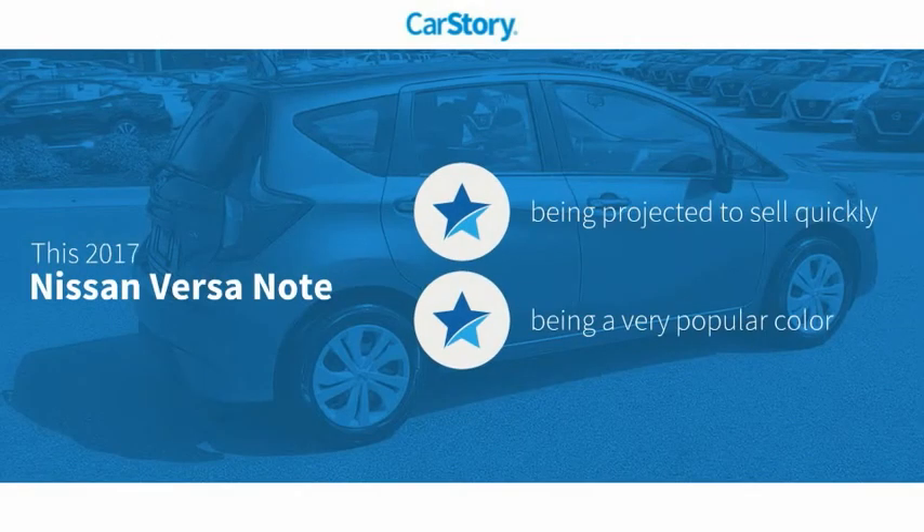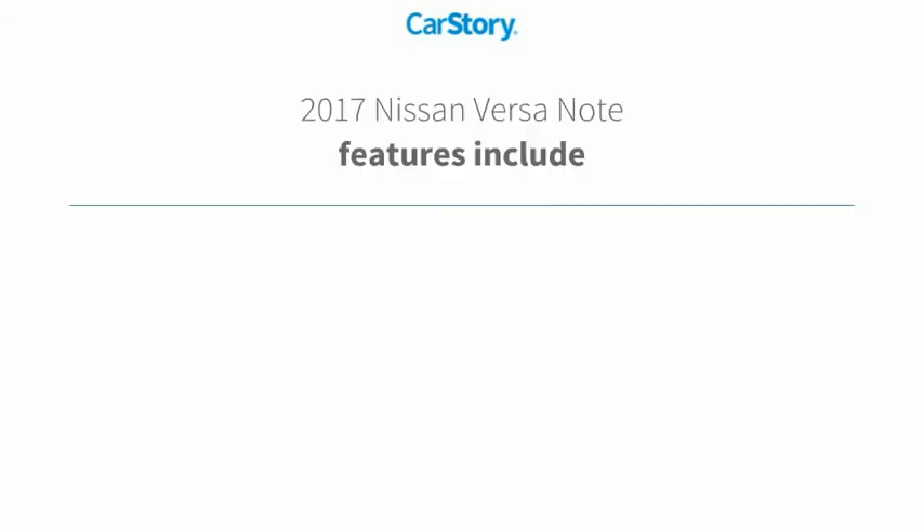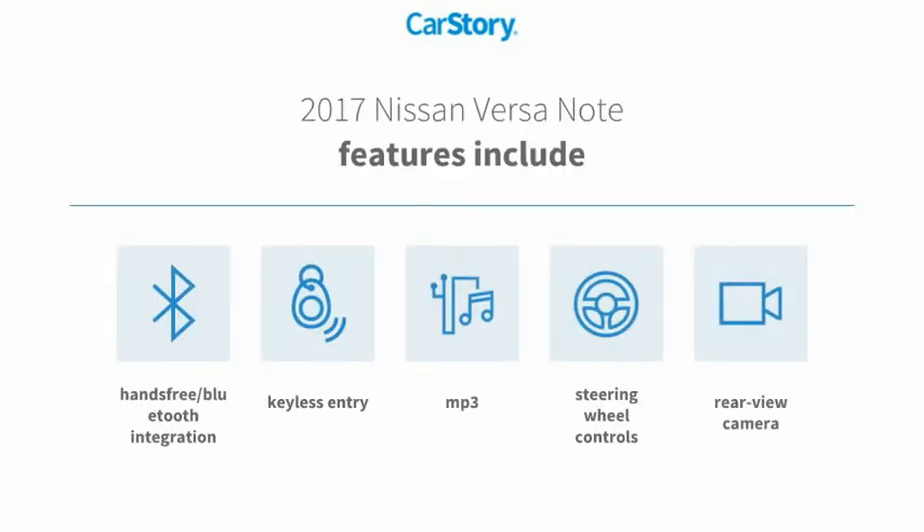Car story research indicates this vehicle's features also include keyless entry, rear-view camera, steering wheel controls, MP3, and hands-free Bluetooth integration.